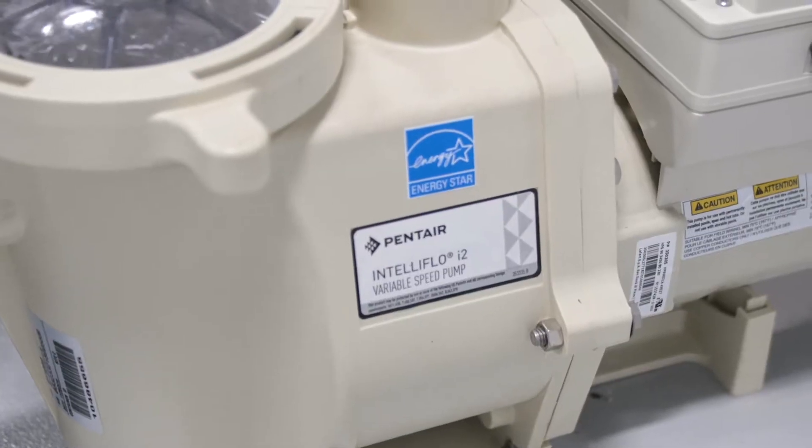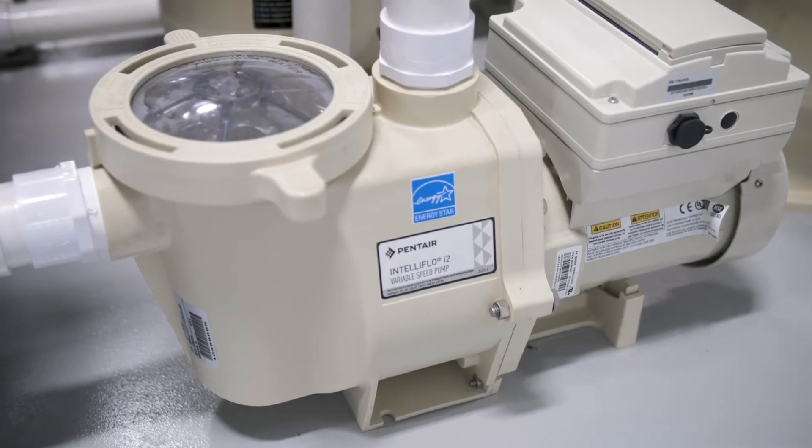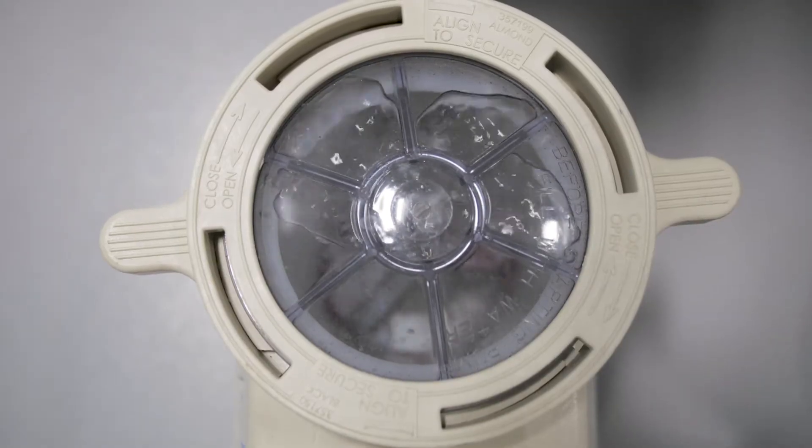They use variable or two-speed technology, allowing the pump to switch between speeds for tasks that require different levels of effort. They're built with efficient motors and advanced hydraulic designs.